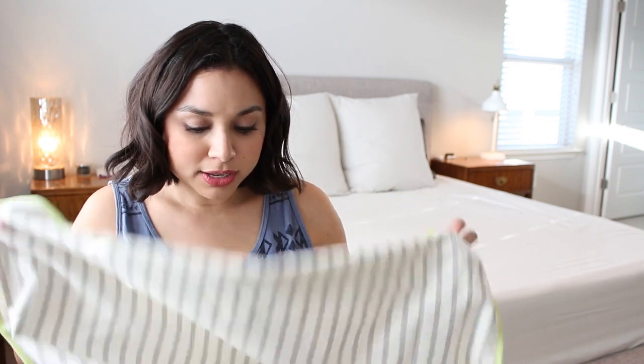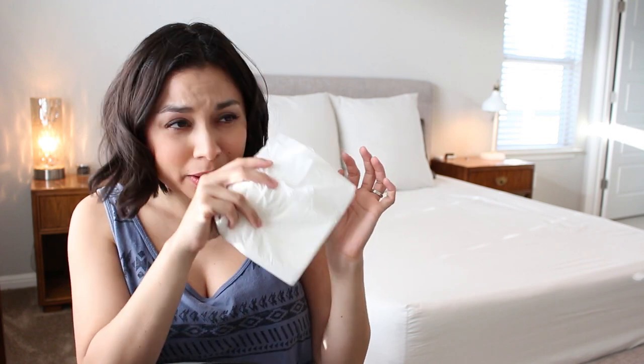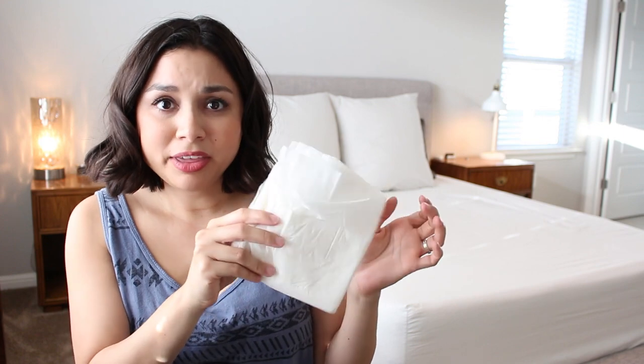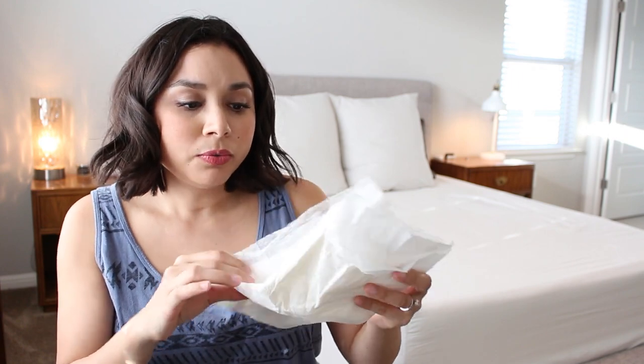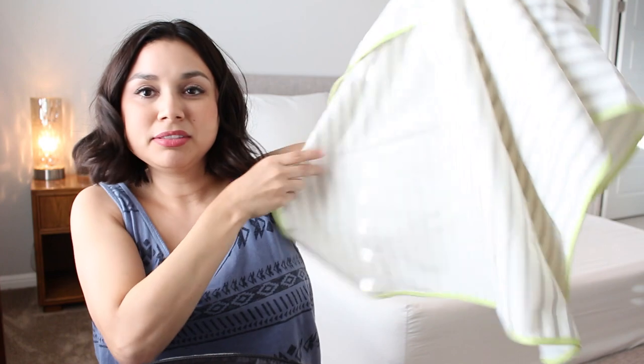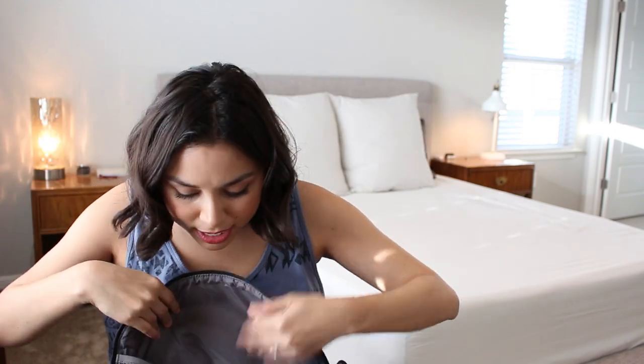This is a changing pad from Target - I shared this in my baby boy haul, I'll put links below. It's just a small cloth changing pad you can put down on the ground. We didn't use it that much when he was little because if it got dirty you had to wash it pretty quickly. For a while we were using doggy pads - I have one in here. Our midwives actually used these at my home birth, and friends gave us a bunch so we still have them.